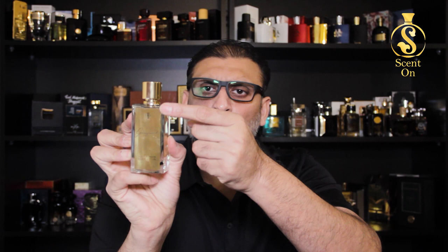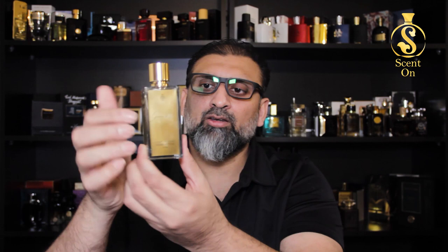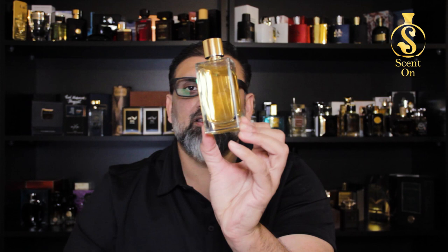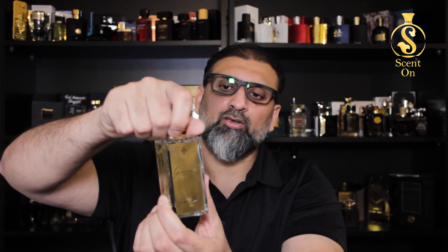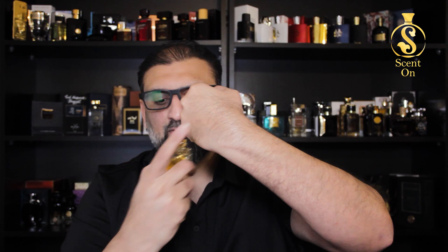Now let me show you the bottle. It comes in a beautiful rectangular square-shaped bottle. On the front there is a beautiful golden printing — it appears to be under the glass because you cannot scratch it off. In the cut-out you'll find the name Ganymede, the logo of the brand, and the brand name. It's a simple bottle and the juice color is a very light pale yellow. The cap is golden and fits with a click, and there is a beautiful golden atomizer.